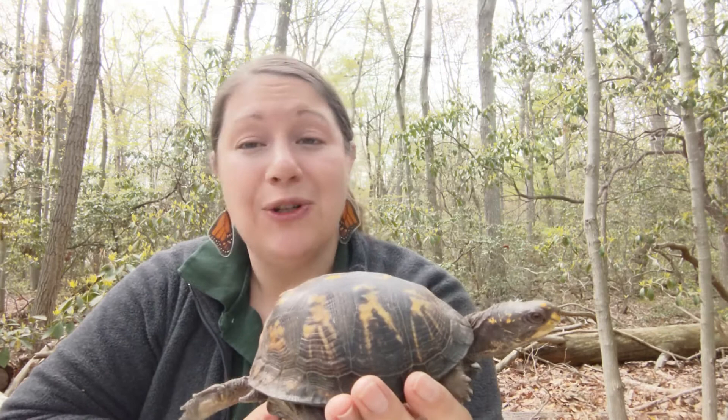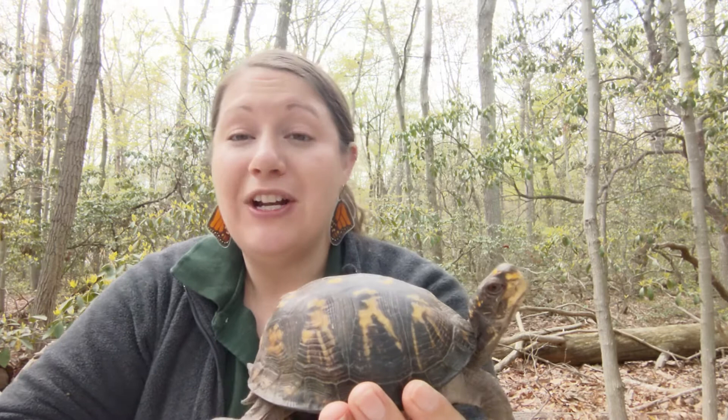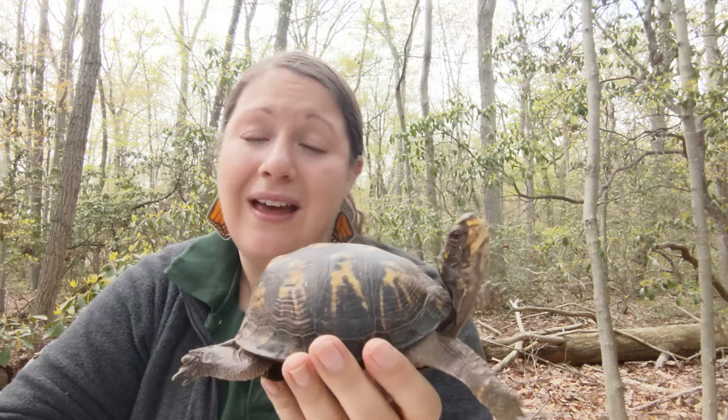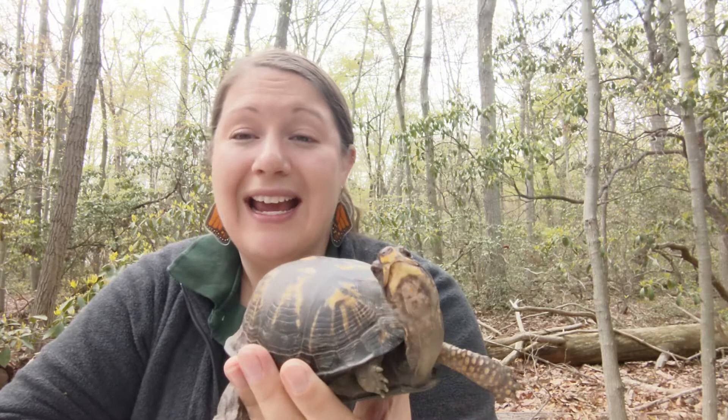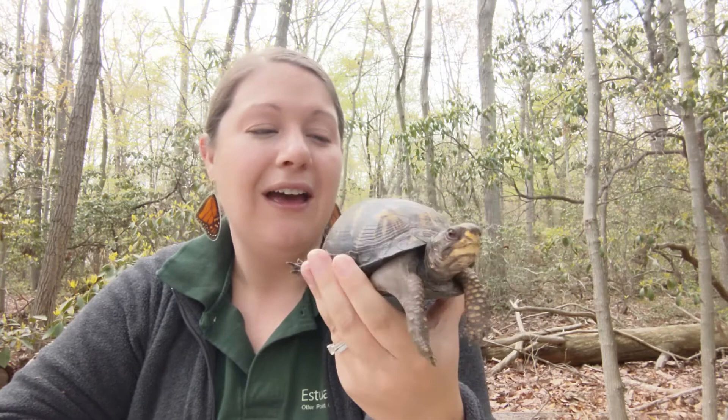That's a little bit about the eastern box turtle for today's Meet a Critter. There's plenty more information out there, so I encourage you to go online and read more about them — they're really interesting animals. Once the center is back open we hope you can come and visit our box turtles here at the Estuary Center. I'm going to put this turtle back in her enclosure because you can tell she's getting a little annoyed with me. Thank you for tuning in — stay safe and healthy, and we'll talk soon!